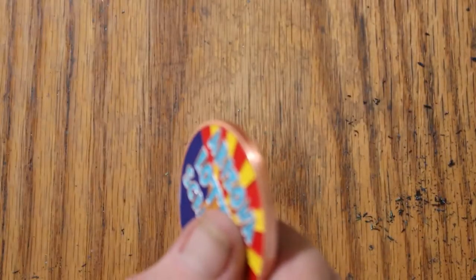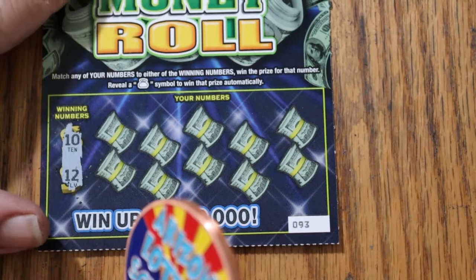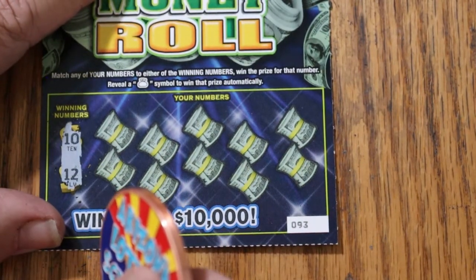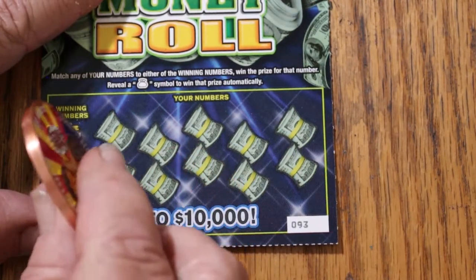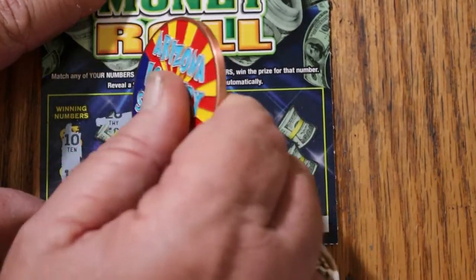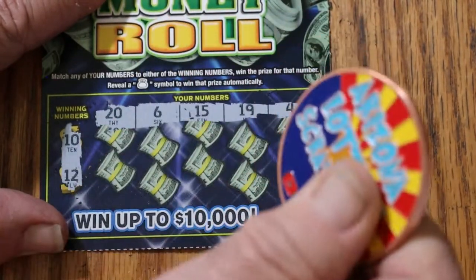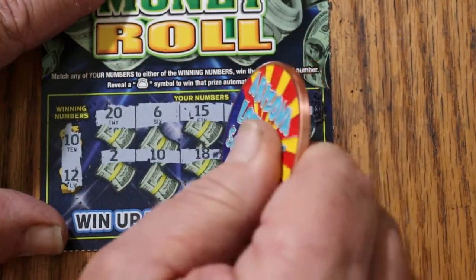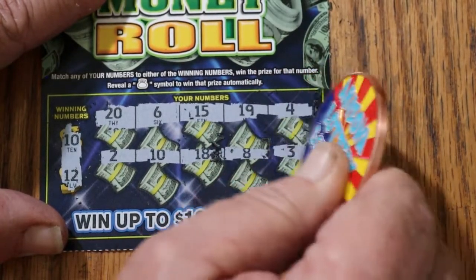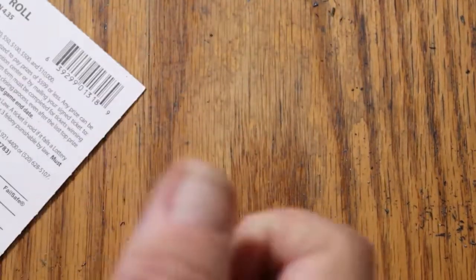My philosophy about low boys — I usually don't do them. I prefer the big boys, $10 and up. But if you're going to do the low boys, you've got to do them in quantity because the odds are so terrible. Doing just 4 or 5 of these $2 or $1 tickets, you might as well just burn money with a lighter. Ticket 93: looking for 10 and 12. We've got a 10 match — win! That's another $2.